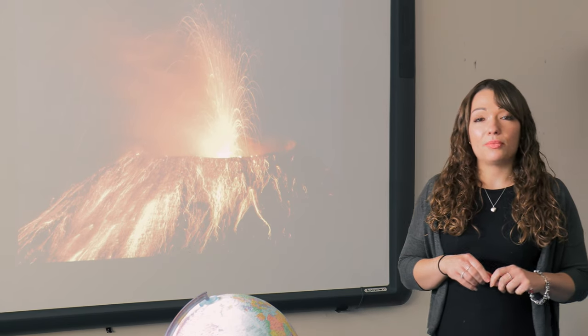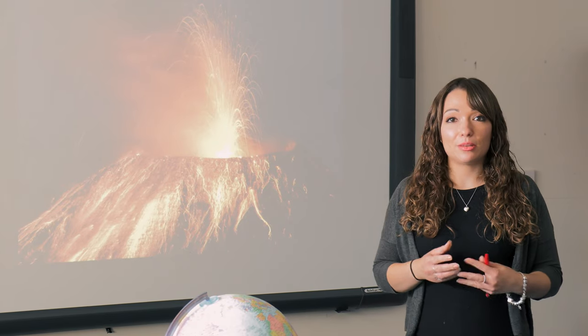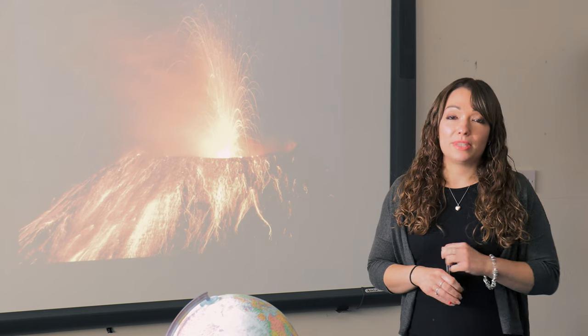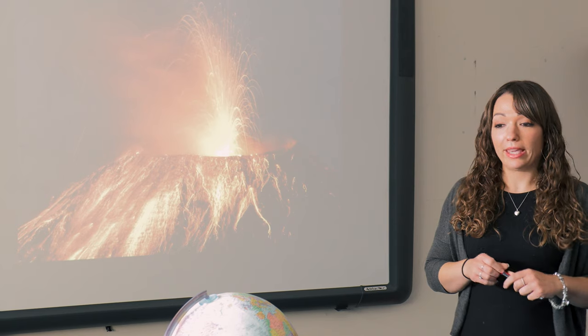Finally, a catchphrase that we like to use sometimes: without geography, you're nowhere. Literally, this subject is about the future. It's about the world around you, decisions that have to be made, and decisions that actually may one day be on your shoulders to make.